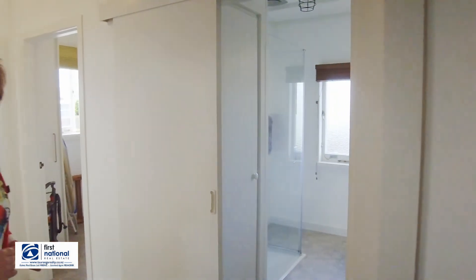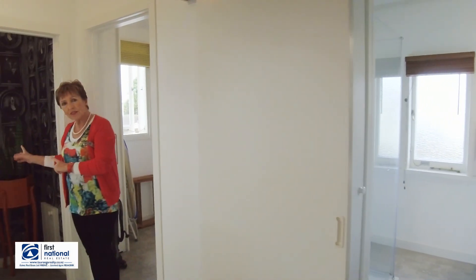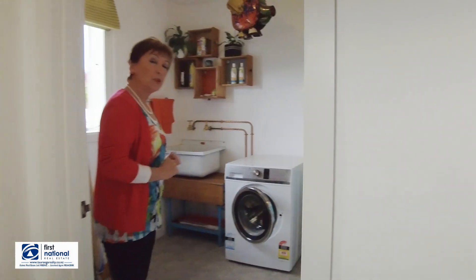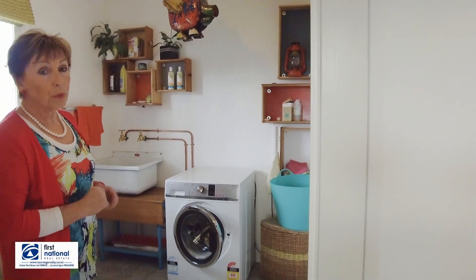We've got the bathroom with shower box, separate toilet, and a huge laundry area. This potentially could be a study, could be a guest room, could be a third bedroom.